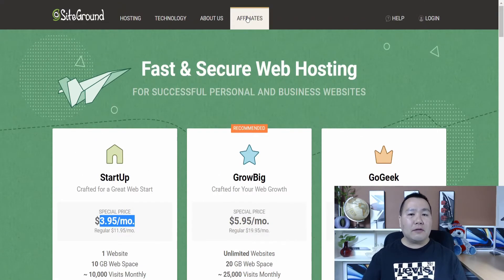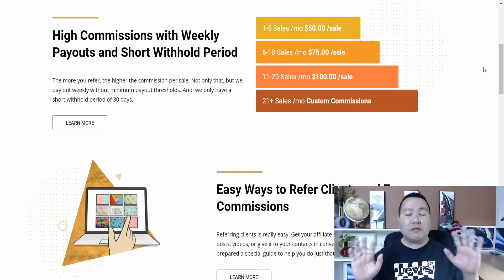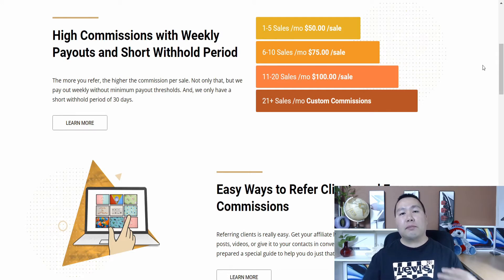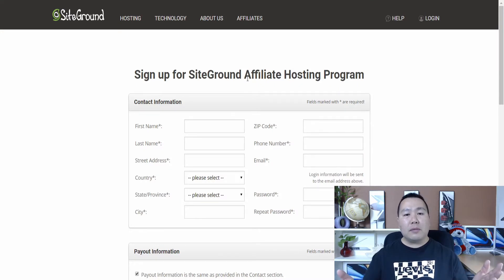Click on Affiliate and the commission schedule is right there. If you make one to five sales per month, you'll get $50 per sale. If you get six to ten sales, you'll get $75 per sale. And if you make 11 to 20, you can get $100. So if you make 20 sales times $100, that's $2,000 potentially just from promoting SiteGround. Just scroll down to where it says 'Ready to Become an Affiliate,' click Join Now, fill out the form — it's 100% free.